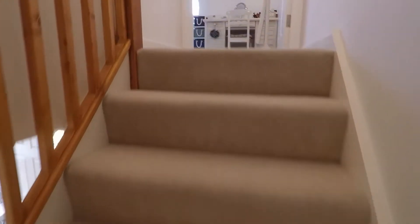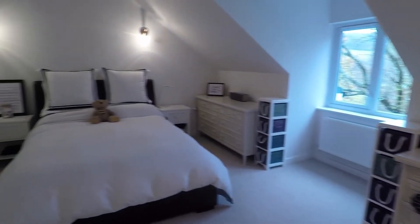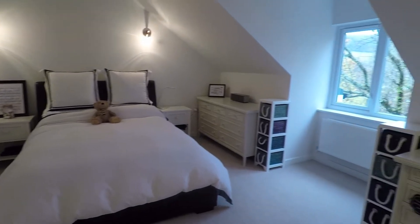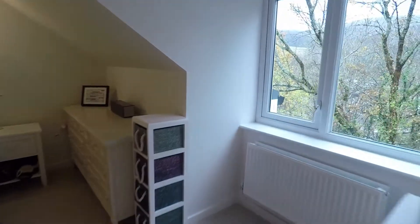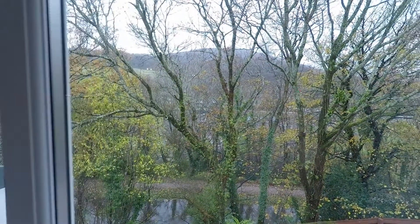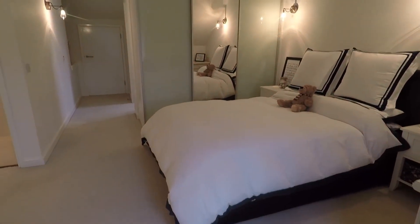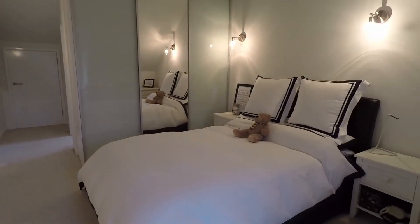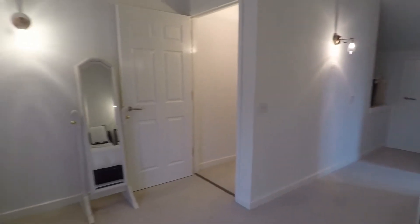We'll head up the stairs now to the final floor where there is a very spacious master bedroom. This runs the whole length and width of the property. You do have views out over the back of the property — you can see the canal running along there, perfect for cyclists or walkers. You've got your double bed and plenty of room for all your bedroom furniture. You've also got the added benefit of built-in storage along that wall.